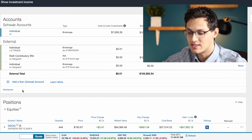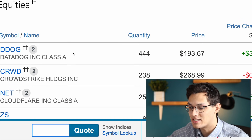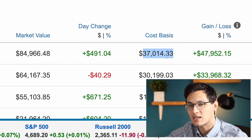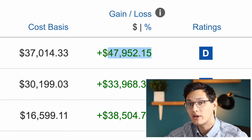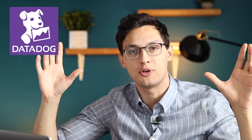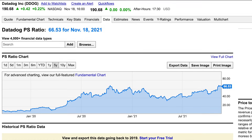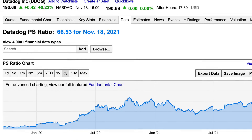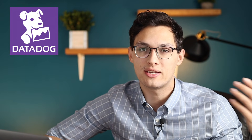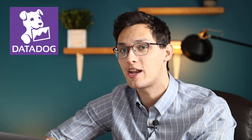The first and largest position I own is Datadog, which I own 444 shares of at a market value of nearly $85,000, off a cost basis of just over $37,000. So I've made almost $48,000 on just this one stock — well over a 100% rate of return. Datadog allows companies to view their security, infrastructure, and applications data in a single pane of glass, letting them run their business more efficiently. This company has a lower price-to-sales ratio than almost any other stock on this list and has been growing consistently at a much higher rate. This is by far my highest conviction position.